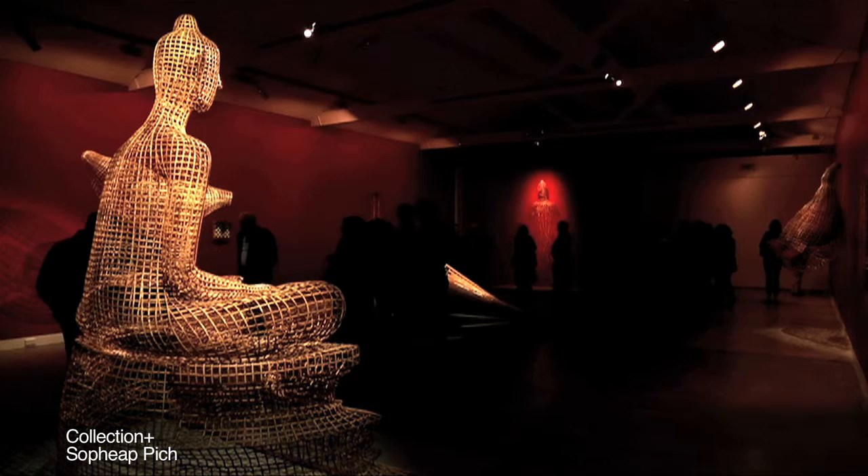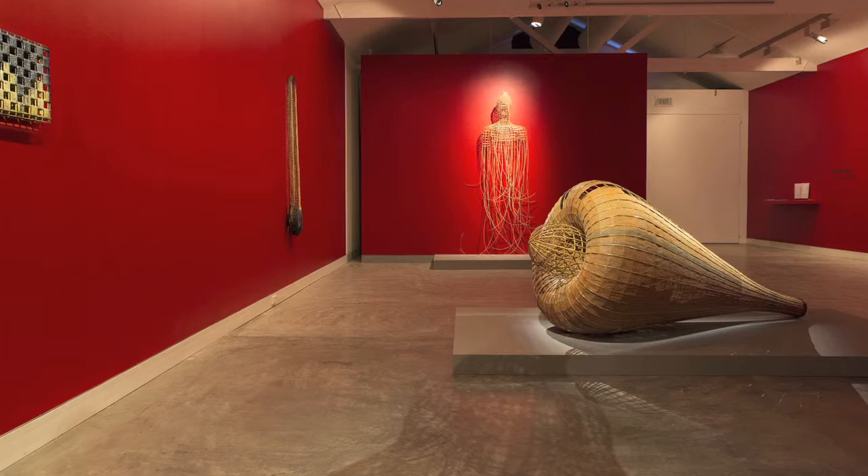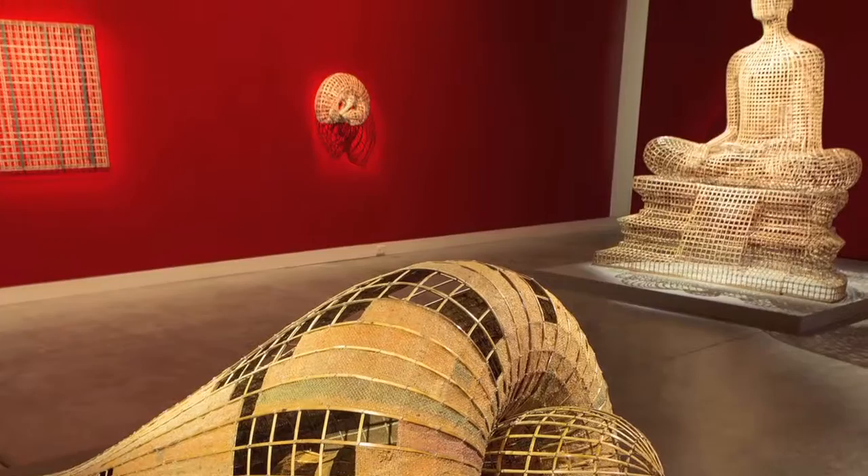Second in line in the series, Sopiap Pitch, was curated by a curatorium led by Erin Gleeson, the director of Sasa Bassac in Cambodia, and myself as well as Donna Merrilies, then associate director at Skaff. That was the most beautiful, beautiful show in 2013.